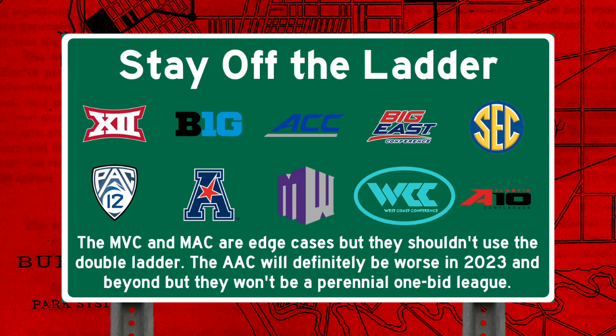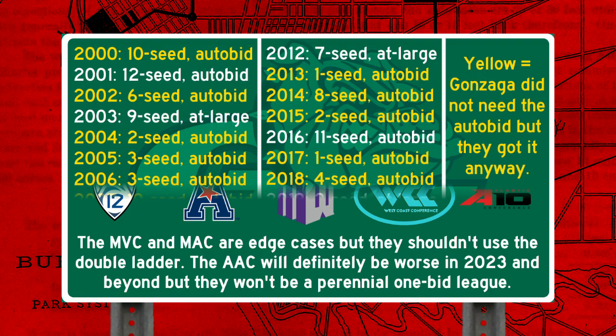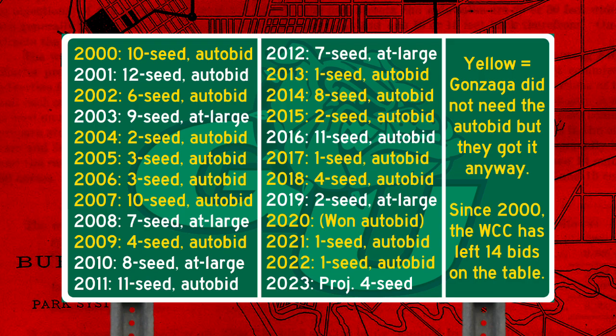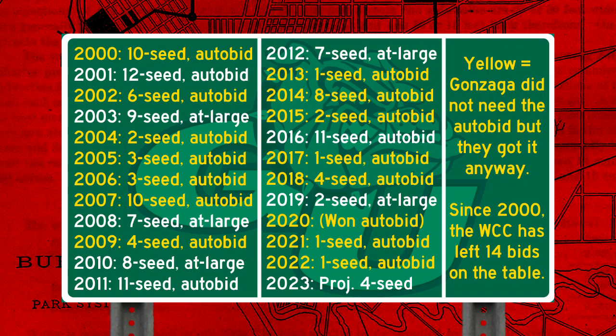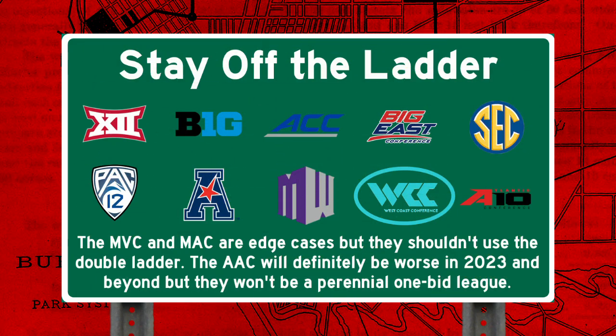Even the WCC, the league notorious for this format, has no business using it. Gonzaga is one of the best teams in the country almost every year, and they'd easily get at-large bids all the time if they weren't too busy hogging the WCC auto bid. This isn't to say that Gonzaga wouldn't win the conference tournament if it used a standard bracket, but by making it so easy for teams that were already NCAA locks, the WCC is leaving bids on the table. You hear that, WCC tournament haters? You're 100% right.